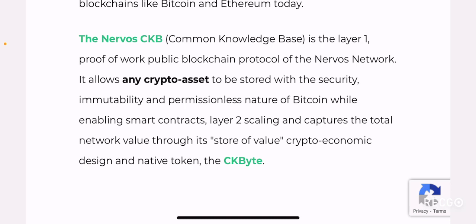They have bolded the words 'any crypto assets,' really stressing the fact that Nervos CKB is a proof of work system similar to Bitcoin, but it's better than Bitcoin because it allows for the security and immutability of Bitcoin. It also tries to build on a second layer smart contract, permissionless, interoperable network — similar to how Ethereum works. They're just trying to combine the best of Bitcoin and Ethereum into one blockchain.